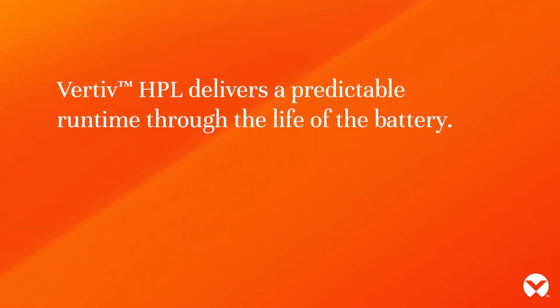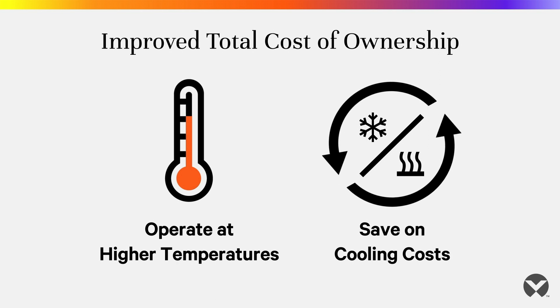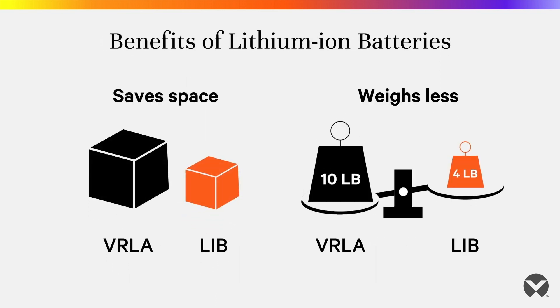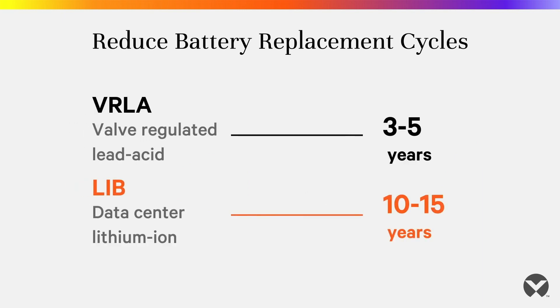The Vertiv HPL delivers a predictable runtime through the life of the battery. It can operate at higher temperatures than VRLA batteries, which reduces cooling costs. In addition to its compact size and lower weight, the Vertiv HPL has a life that's multiples longer than that of a VRLA battery.